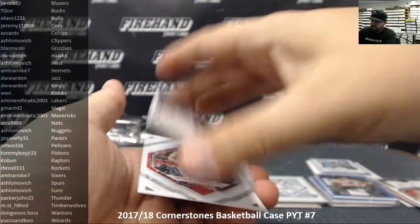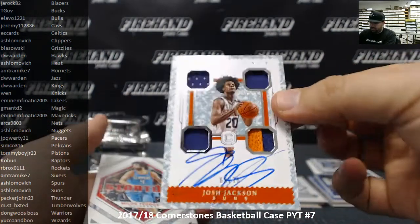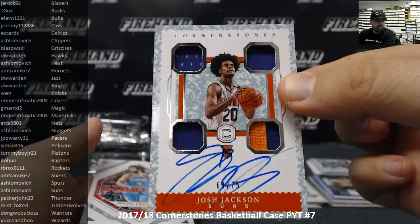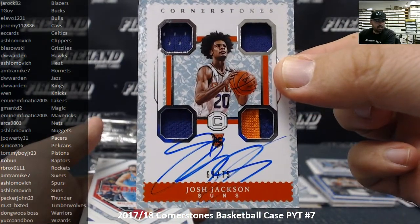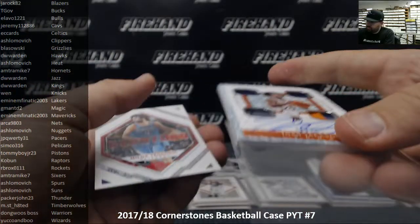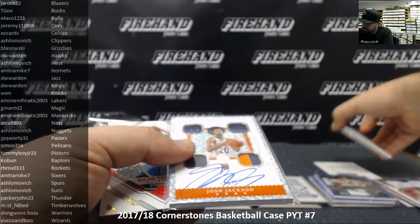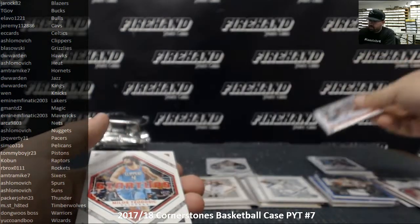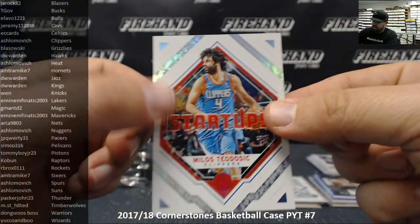We got a Rookie Cornerstones, number to 75 — that's a Crystal version. Josh Jackson, 69 of 75. Phoenix Suns going to Shlomovich. Congrats. Now, Jason Tatum should also be numbered to 75, like this Josh Jackson — the one we pulled in the first box. Milos Teodosic startups.